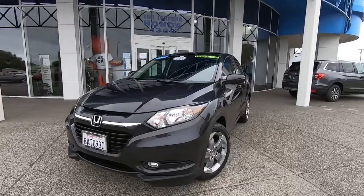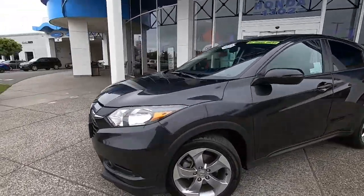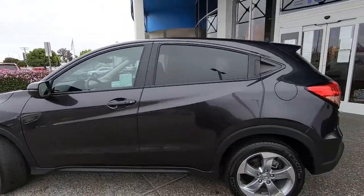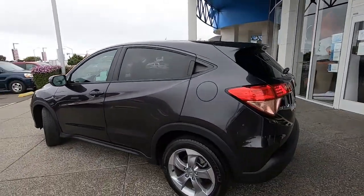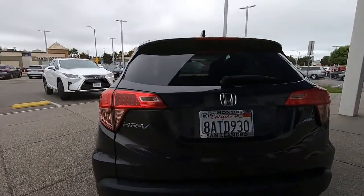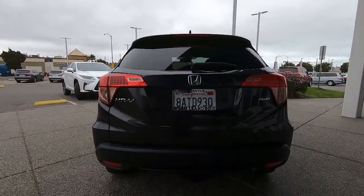Introducing the 2017 Honda HR-V. Check out this HR-V. It's the small SUV that packs clever cargo solutions, agile handling, advanced safety technology, and impressive fuel efficiency — all wrapped up in fresh, bold style.